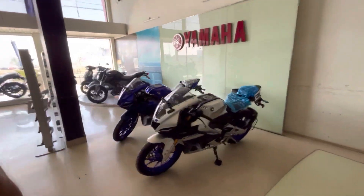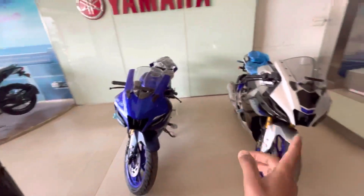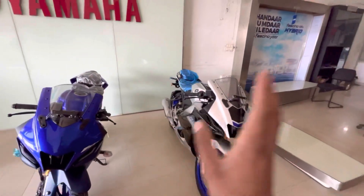This is the R15 2023 model. It is the same model but there are differences. This one is blue color, and this is the silver color, which is a very beloved color, so there is a lot of demand for it.